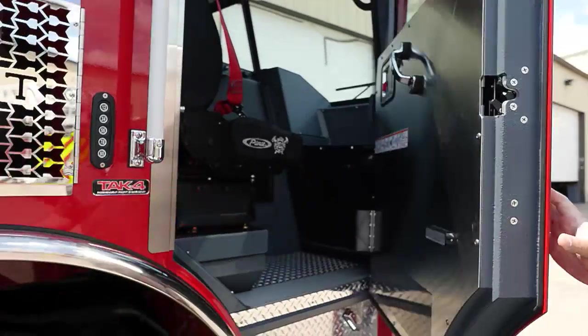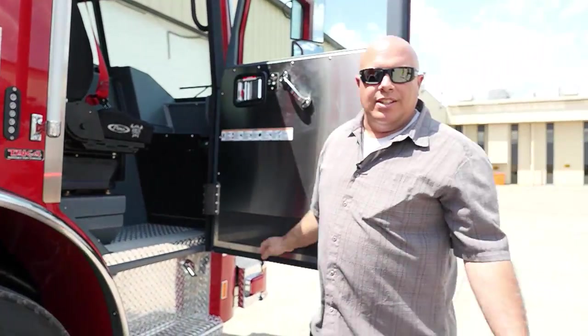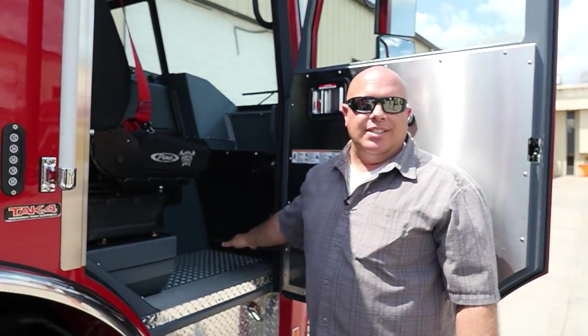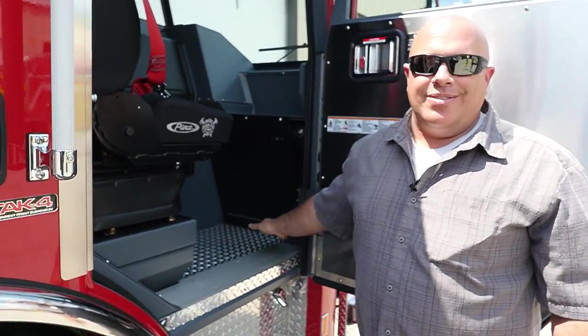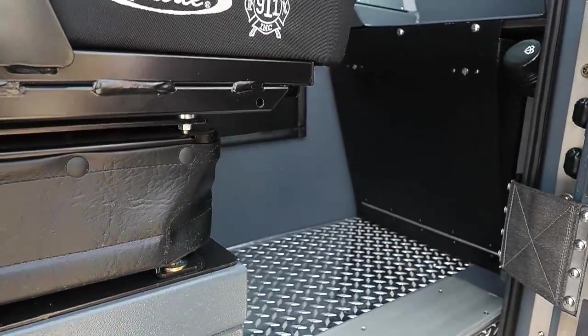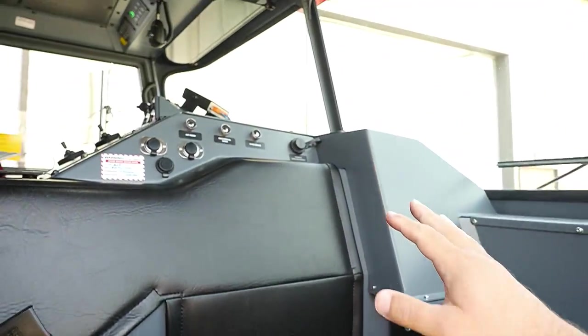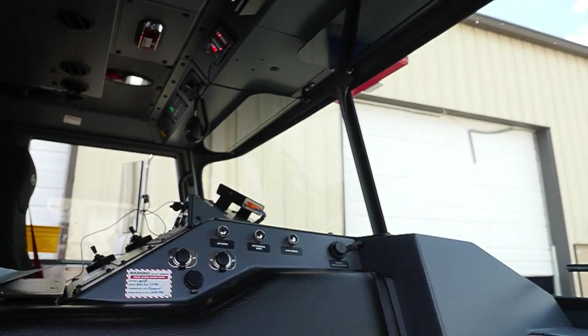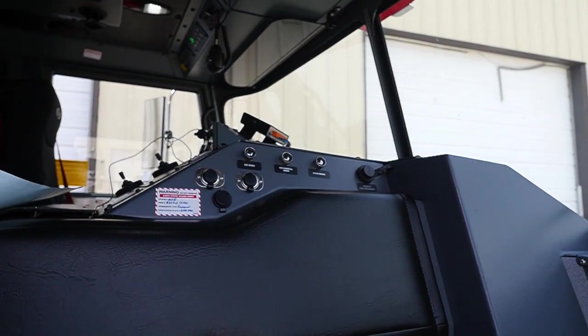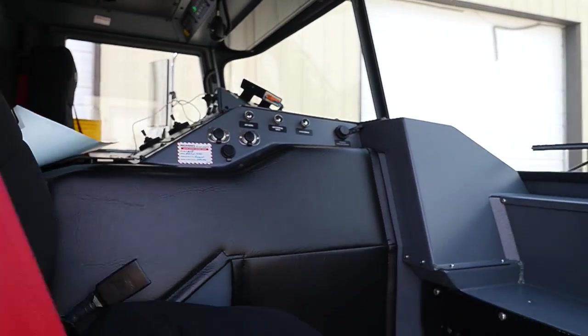Another thing we did — as we all know in the fire service — is we always have the siren and air horn buttons down on the floorboard. Accidents happen, people step on them. What we did on this apparatus is we moved them up onto the cowling and just used push buttons for the air horn and the mechanical siren. It will alleviate any accidents of someone accidentally honking the horn or triggering the siren, whether it be at night or in a residential neighborhood.